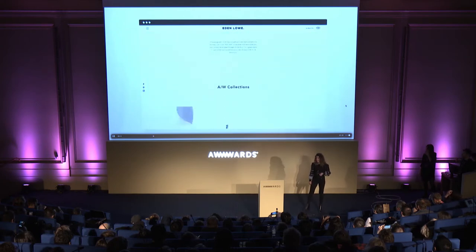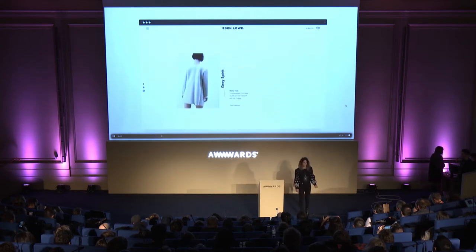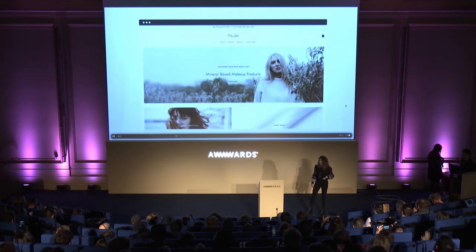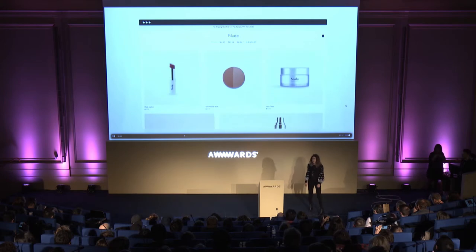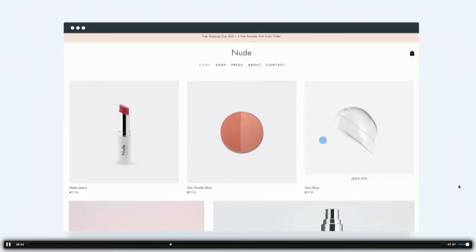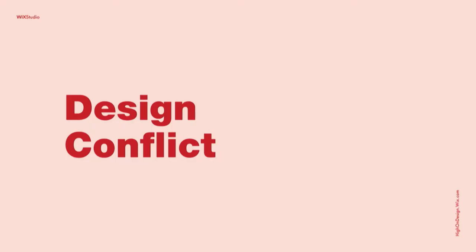Behind me now, you can see some of those templates, all designed and created using the Wix editor by the Wix designers, who are just like you and me — passionate for trends, for high-end design, and for breaking the rules. The only rule they could not break in this process is keeping it as simple as possible to use and to understand. So this is a real creative conflict.